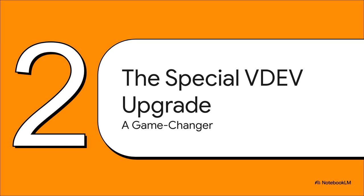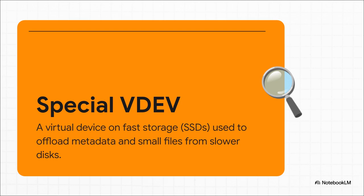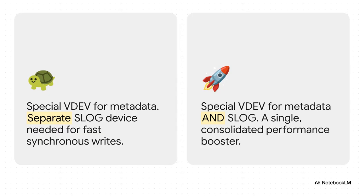So how does OpenZFS suddenly let you break this rule we've all been living by? It all starts with a major upgrade to a feature everyone is talking about: something called the Special VDev. Think of it like a small, elite Special Ops team for your big, slow, steady army of hard drives — a small set of really fast drives, usually SSDs, that you add to your main pool. Its whole job is to handle the stuff that spinning disks are absolutely terrible at, like all the metadata lookups and storing millions of tiny little files. Before this update, the Special VDev was awesome, but if you needed top-tier performance for things like databases or NFS workloads that need synchronous writes, you also needed a whole separate device for a write cache called a SLOG. With 2.4.0, that requirement is gone. You can now put that SLOG right onto the Special VDev itself.